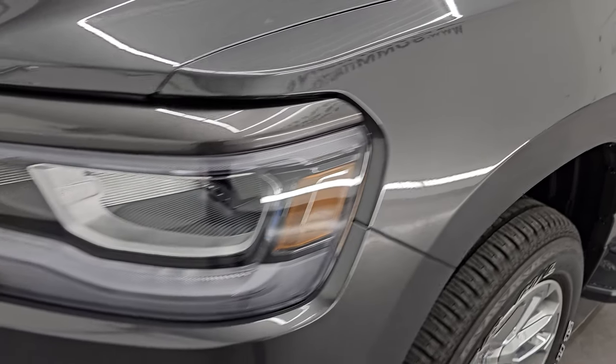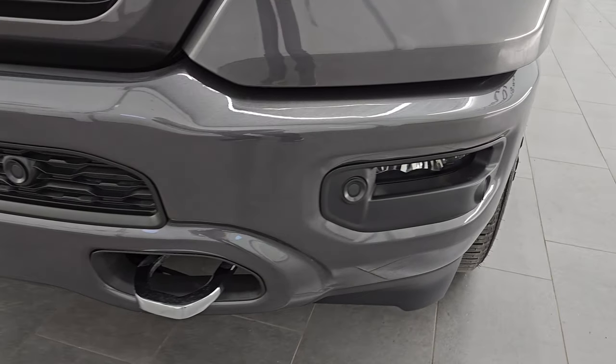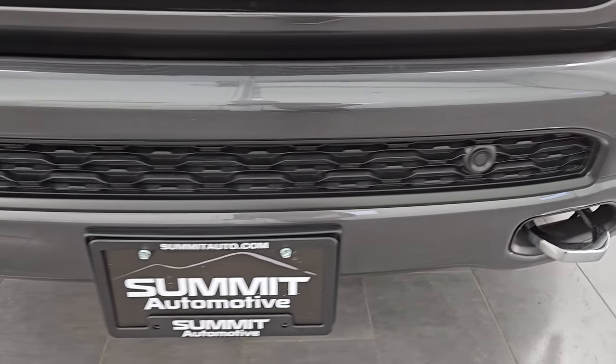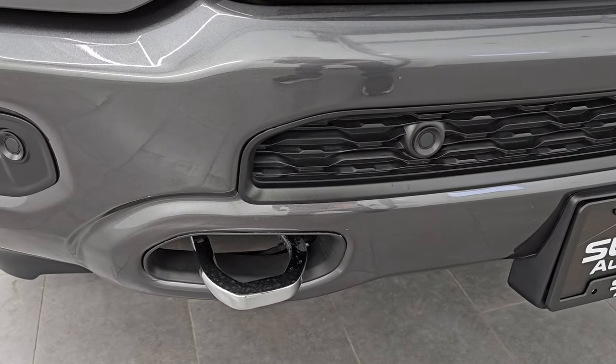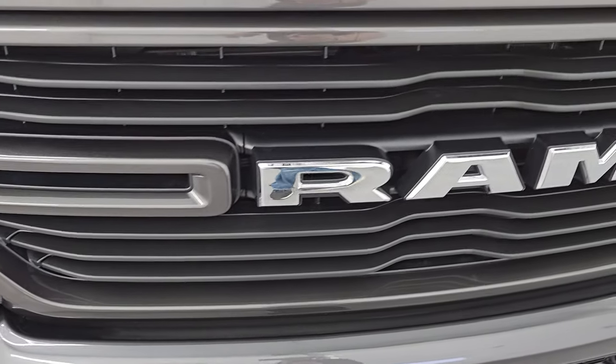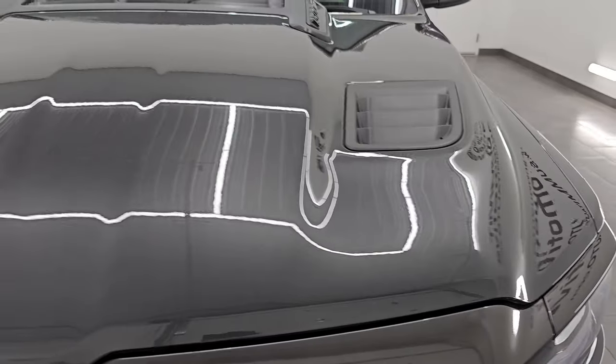Front fenders are in excellent shape. You get the LED headlamps, running lights, and fog lights with the Laramie package. You get the painted bumpers with the Sport Appearance Group, the chrome tow hooks, chrome-trimmed Ram lettering, and the sport hood as well.